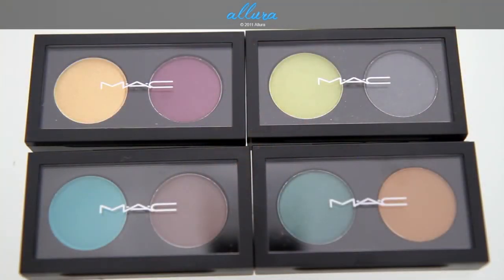Next we have the Pro Palette eyeshadows. These are eyeshadow duos at $25 each. MAC didn't give these any unique or interesting names — they are just named Double Feature 1 through 8. These are the first four, so from left to right, top to bottom, you have Double Features 1, 2, 3, and 4.